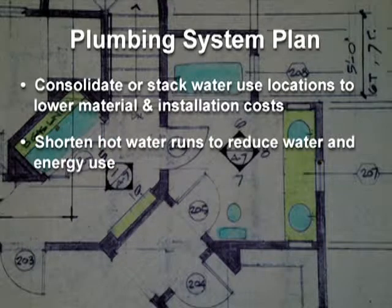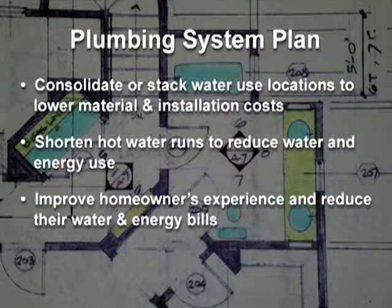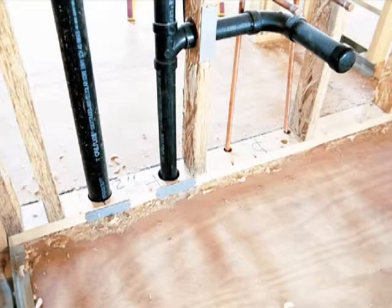Shorten the length of hot water runs to reduce water and energy use, and improve the homeowner's experience while reducing their water and energy bills. The plan also needs to locate all plumbing on the interior walls, preferably in a chase or central location that can be easily accessed.